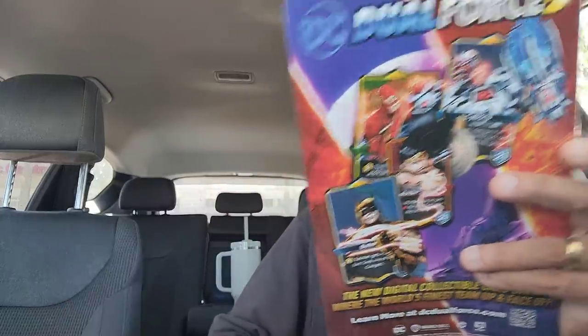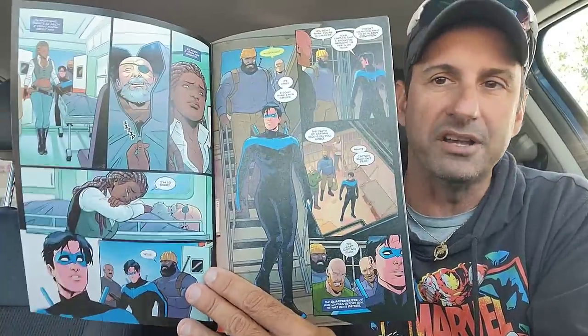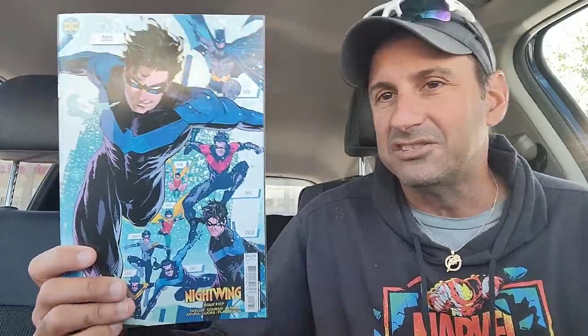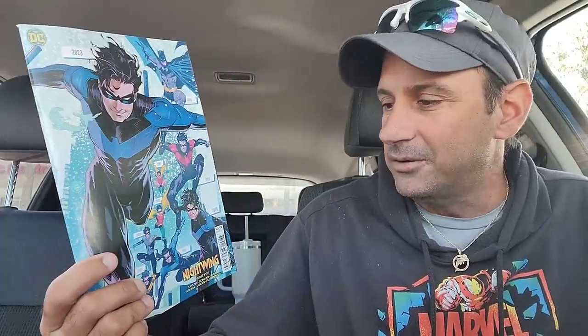Then we wind up getting Nightwing issue 107. Here he's in some pirate ship. We got Heartless involved in the story once again, which I thought was kind of cool. The artwork is pretty good. This story has been off and on for me — it hasn't been nearly as good as it once was when Tom Taylor started it. We get to see the return of Bea, from the days of Rick Grayson when he didn't have his memory. It's kind of cool how they brought her back and didn't forget about her. I also wound up getting a cool variant edition of Nightwing — it has all the different versions of Dick, which I thought was kind of cool.